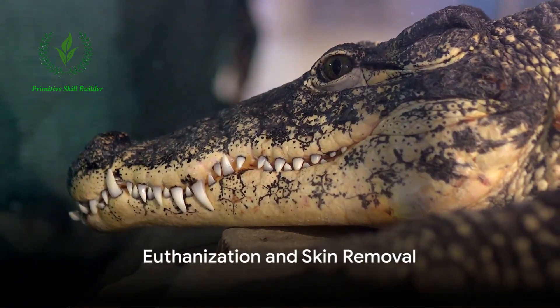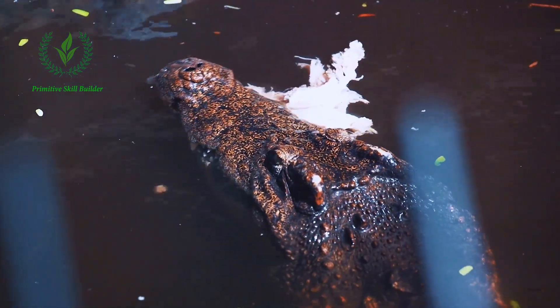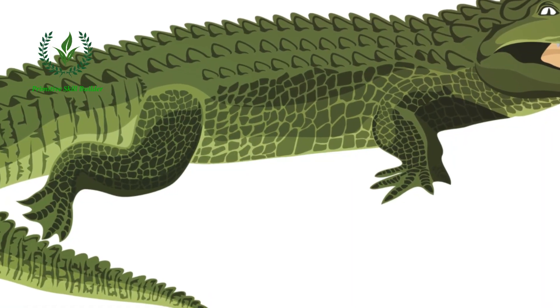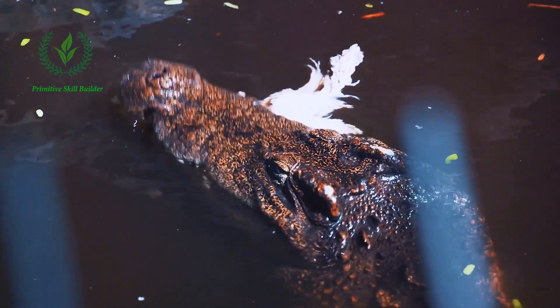Next comes the humane euthanization of the selected crocodile. This is a delicate process, carried out by trained professionals, to ensure the animal experiences minimal stress or discomfort. The method typically used is a captive bolt pistol, similar to those used in livestock euthanasia.